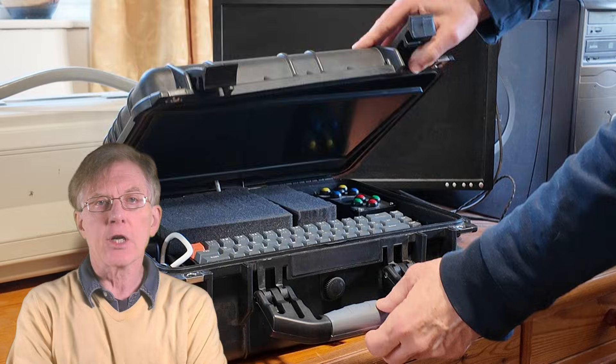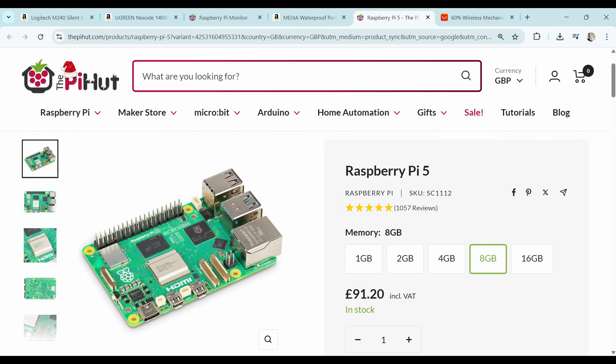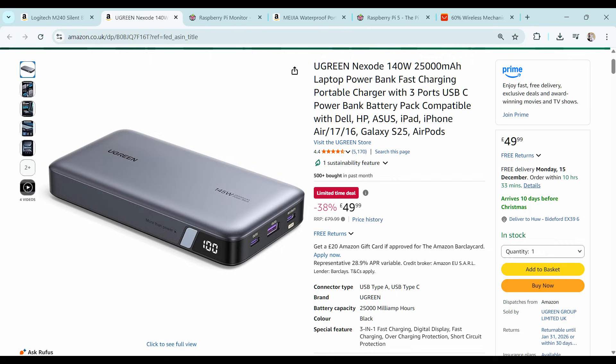A cyberdeck is a sort of portable computer — the sort you'd need after the bomb drops, the comet hits, or the zombies take over the world. Typically, a cyberdeck is constructed from a small computer, such as a Raspberry Pi, housed in some kind of fairly robust portable case, such as this one, with a screen, keyboard, maybe a mouse, and a battery or power bank.